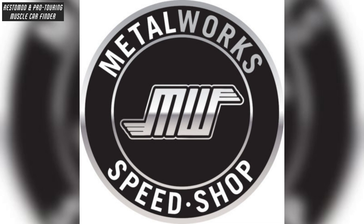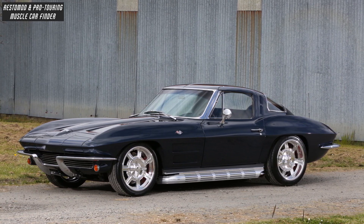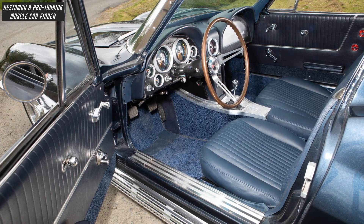In this video, we showcase a Metalworks Speed Shop built restomod 1963 Split Window C2 Corvette Stingray Coupe owned by Sam Smith, with an interior by John Lind Interiors.